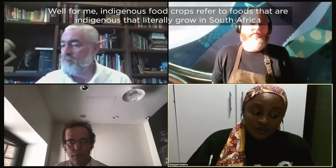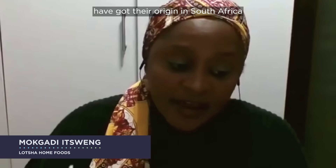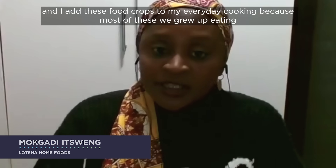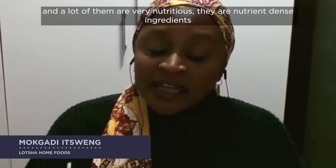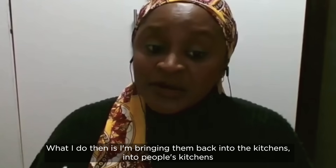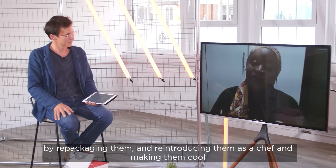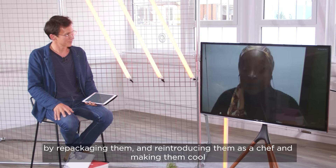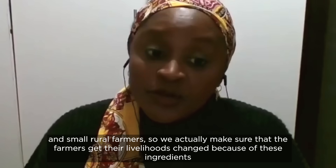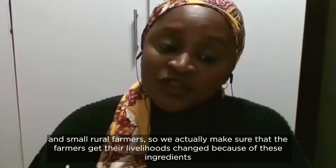For me, indigenous food crops refer to foods that literally grow in South Africa and have their origin in South Africa. I add these food crops to our everyday cooking because most of these we grew up eating, and a lot of them are very nutritious and nutrient-dense ingredients. What I do is bring them back into people's kitchens by repackaging and reintroducing them as a chef — making them cool. A lot of these indigenous ingredients and crops are grown by subsistence farmers and small rural farmers, so we make sure that the farmers get their livelihoods changed because of these ingredients.